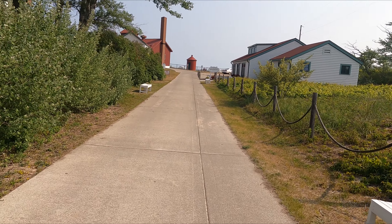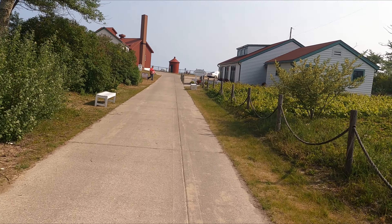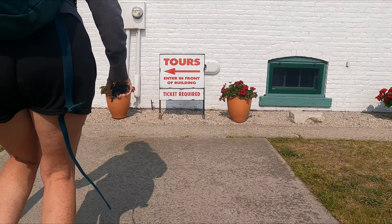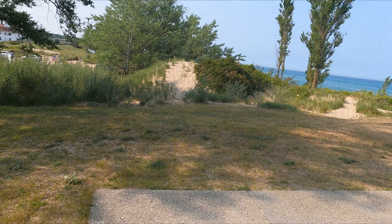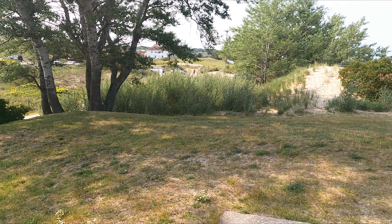It's absolutely gorgeous. Let's see what it has to offer. Do you want to go up in it? There's a boathouse. It's five dollars to go up. Let's do the tour!